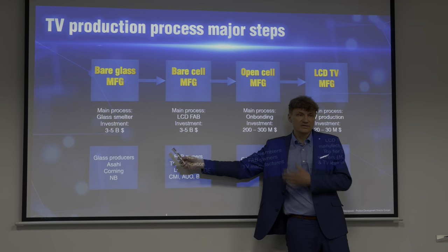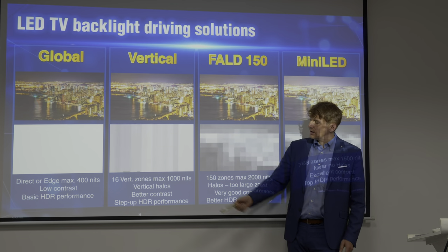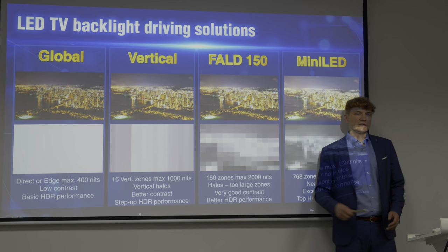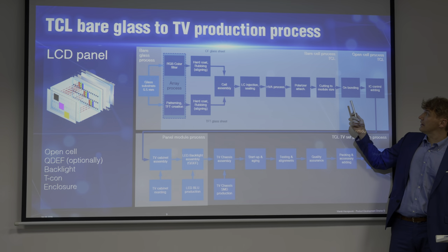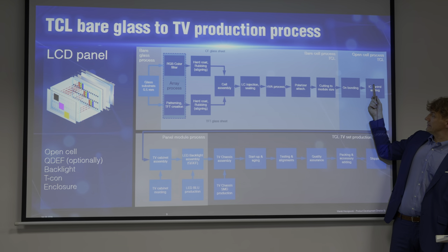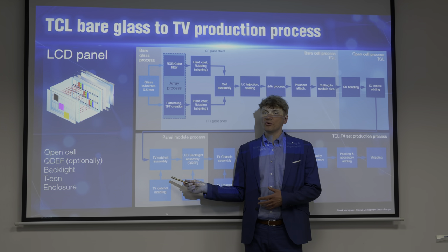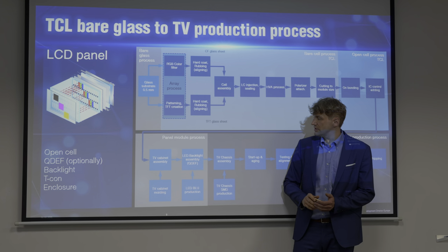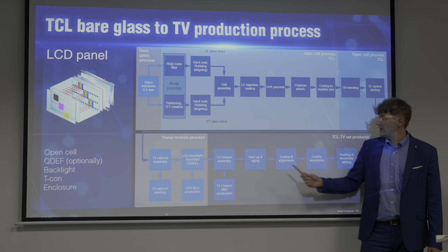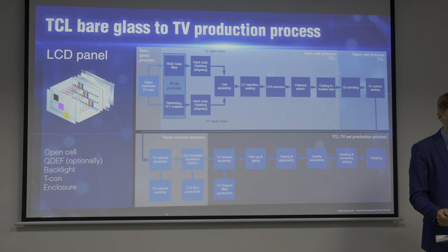To make the TV, we take the open cell and add the backlight. This can be either a direct LED backlight with LEDs behind, or an edge backlight with LEDs at the bottom and a light guide plate. Between the light source and the panel we need optical sheets to achieve high uniformity. By putting together the open cell and backlight, we have a module. Today, the module is also part of the TV cabinet. We add the front frame, then the electronics — which differ for Europe and the US due to different systems — and by adding power supply and stand, we have a full TV.